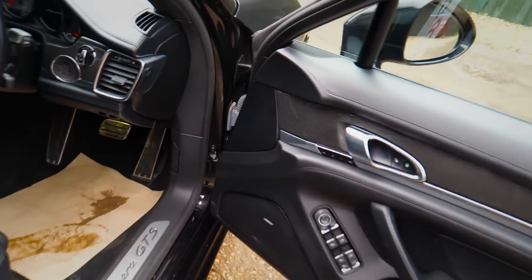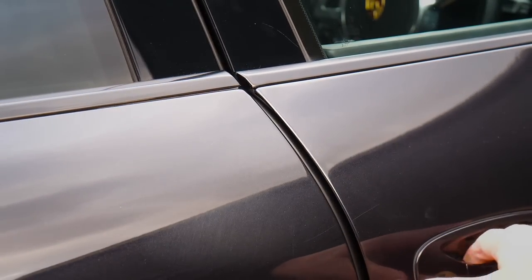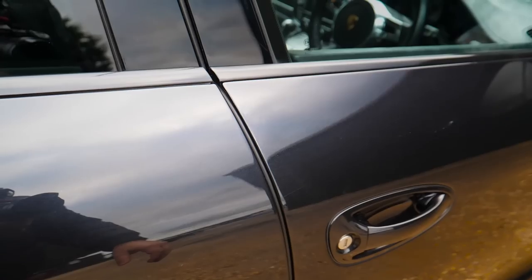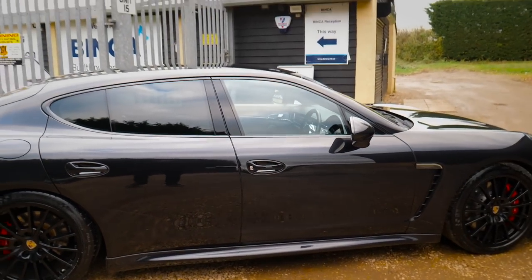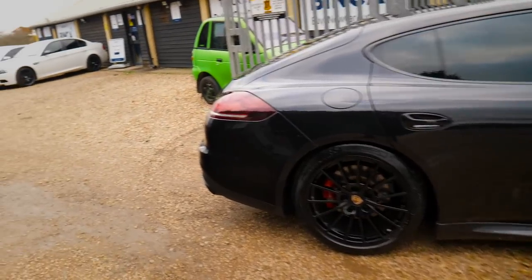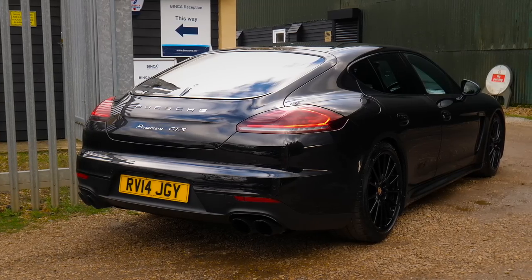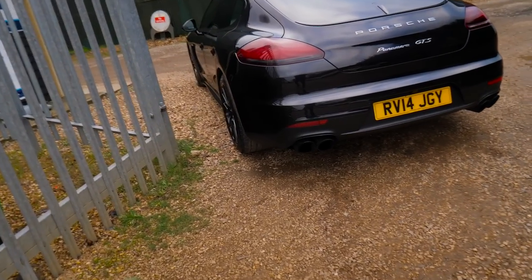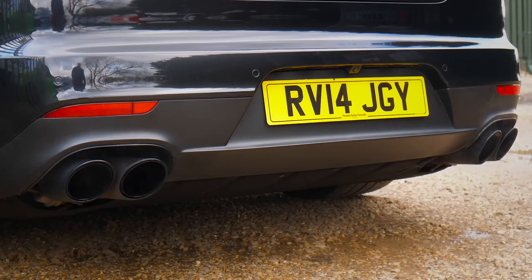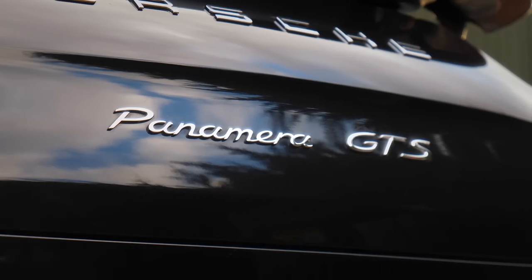Before we close that door, let me demonstrate another little feature - it's got soft close doors. How cool is that! The facelifts have got darker rear lights as well. I'm genuinely excited about that rear spoiler - I think it's such a cool feature. Four exhausts at the rear which looks really good. The GTS has got a couple of GTS badges here and there.